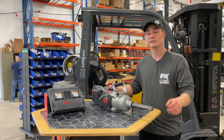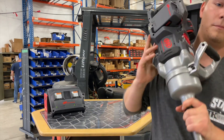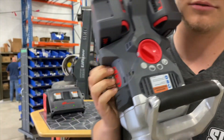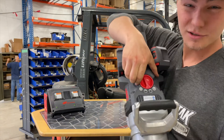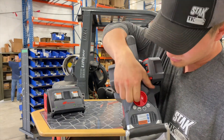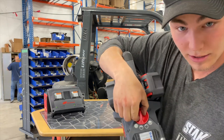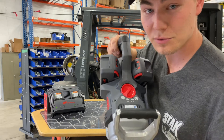In case you guys didn't get a good view of my big red knob — it's right there. And that's how you, with a quick, easy twist, go from reverse, to snug, to mid, to max, and back — just by twisting my big red knob.